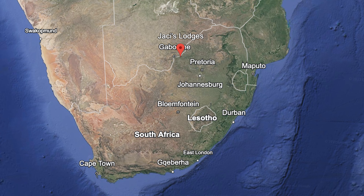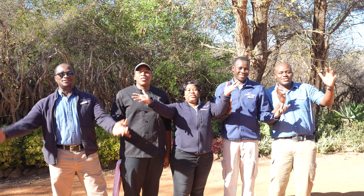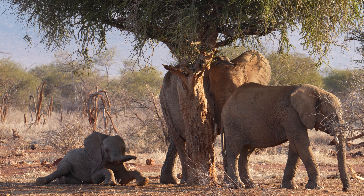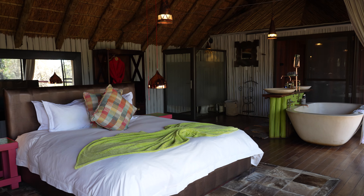We've just arrived at Jackie's Lodge here in Madikwe Game Reserve in South Africa and it is stunning. I can't wait to show you guys around. Welcome to Jackie's! Jackie's is one of South Africa's premier wildlife safaris offering truly unique five-star accommodation. Now I'll show you the room.